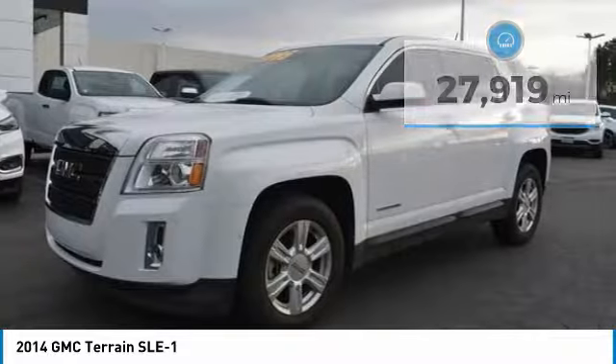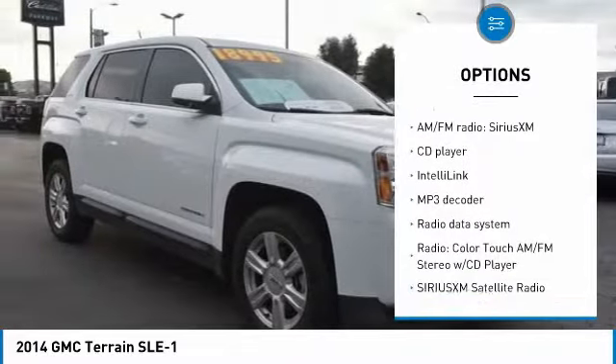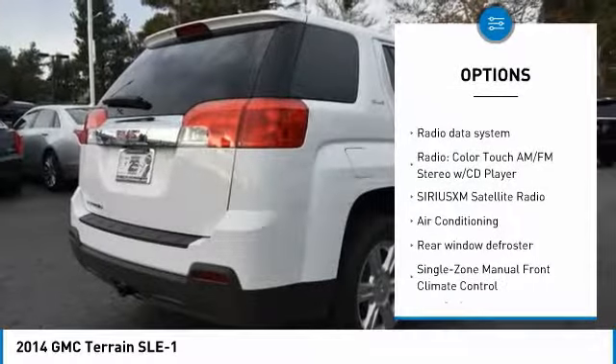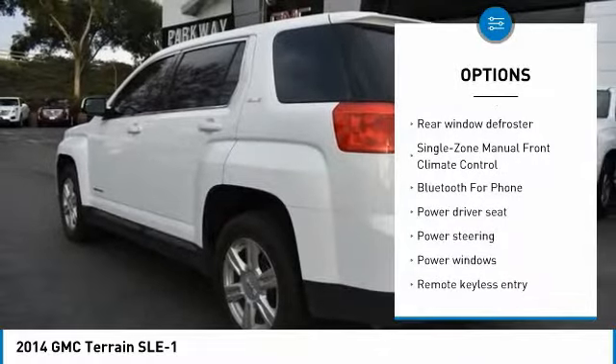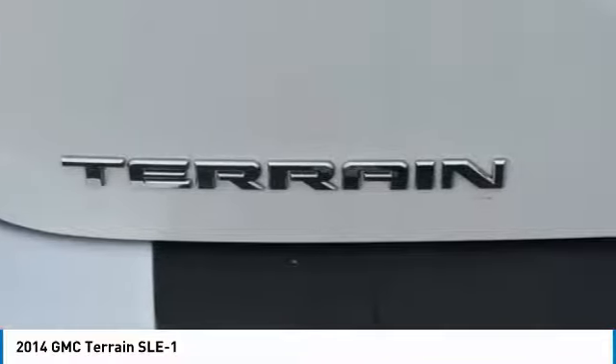Here are some of this vehicle's great options: traction control, air conditioning, dual airbags, Bluetooth, power steering, four-wheel disc brakes, fog lights, power windows, security system, and CD player.